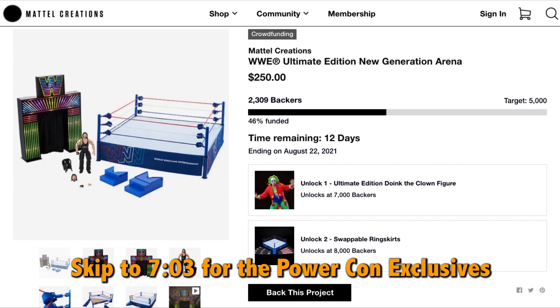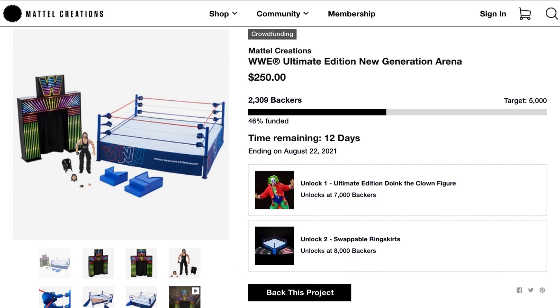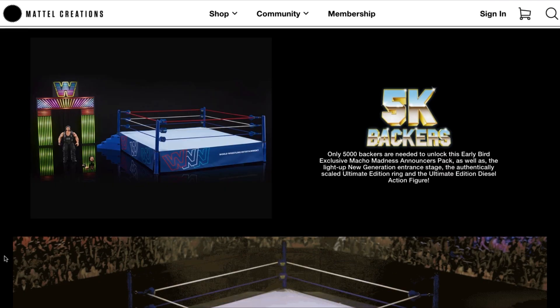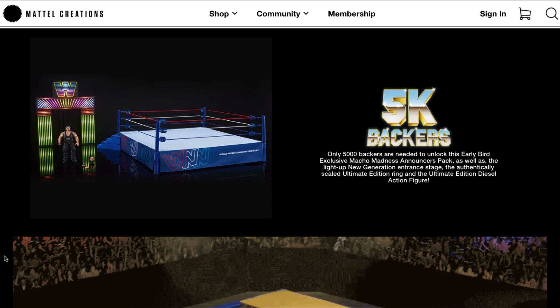This is a crazy project and honestly I was surprised it's not getting as much traction as it should. I think a lot of WWE fans would really appreciate this, and I wanted to bring more attention to it so it has a chance to get fully funded. Let's take a look at this Ultimate Edition New Generation Arena and see what you get for $250.